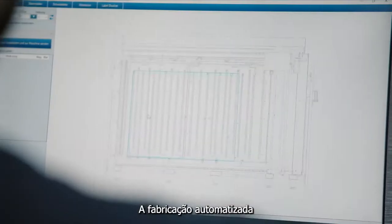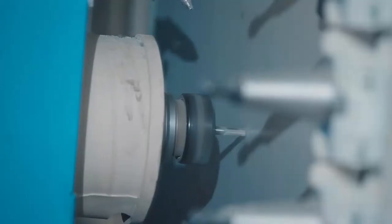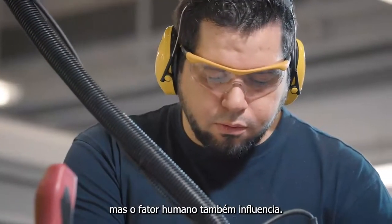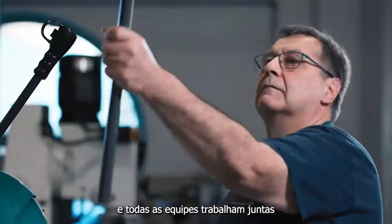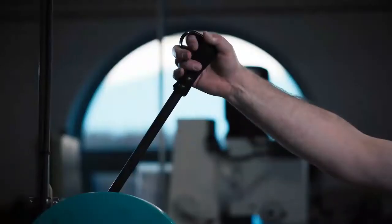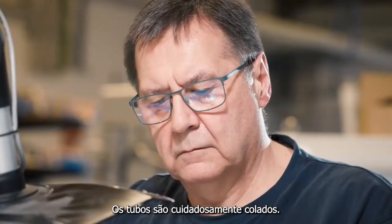Automated manufacturing of the backboard ensures highest precision. But the human factor is also influential — that's why every employee works with great care and commitment, and all the teams work hand in hand. A complex measuring container requires appropriate piping, and to ensure tightness, the pipes are carefully glued.